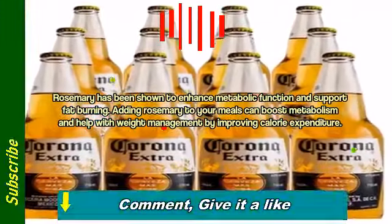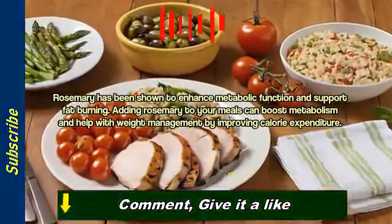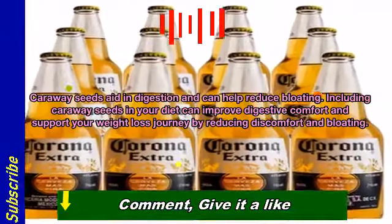Rosemary has been shown to enhance metabolic function and support fat burning. Adding rosemary to your meals can boost metabolism and help with weight management by improving calorie expenditure.